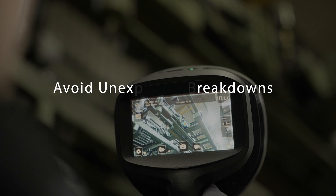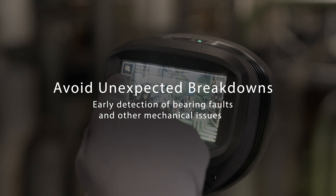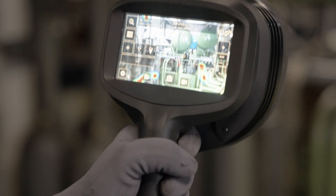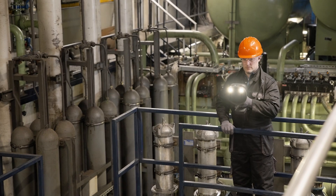Bearing faults can't hide from the SI2 Acoustic Imaging Camera. Advanced diagnostics enable you to detect mechanical faults early, so you can plan repairs and keep machinery running smoothly and safely.